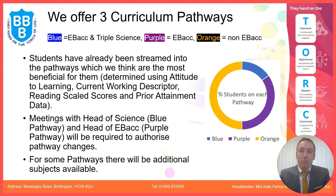We offer three curriculum pathways at Bridlington School: the blue, purple, and orange pathways. We've already streamed students onto the pathways which we think are most beneficial for them, and we've determined this using attitude to learning, current working descriptors, reading scale scores, prior attainment, attendance, and those sorts of things.